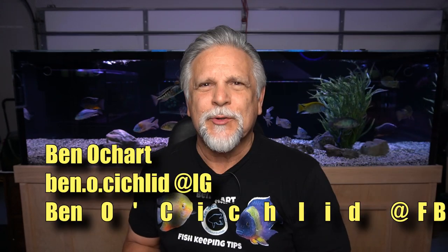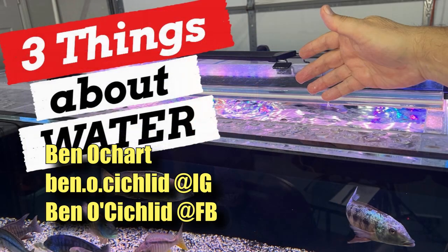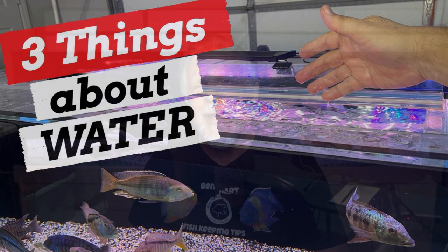Hello friends, Ben Ochardt here. Thank you for tuning in. Today I want to share with you three things I've learned about water that have made me a better fish keeper. Let's go ahead and get into it now.